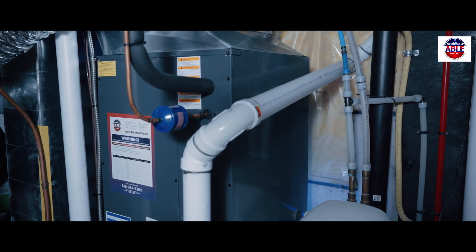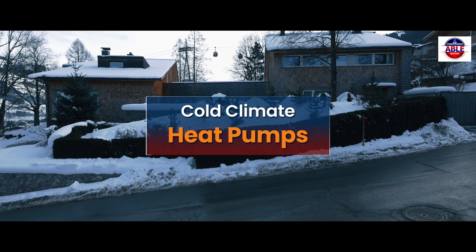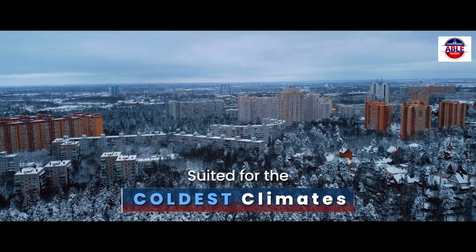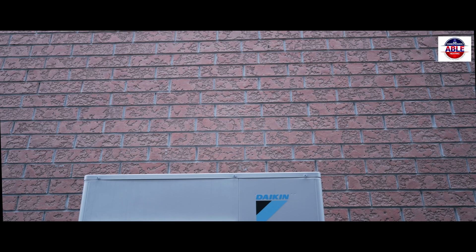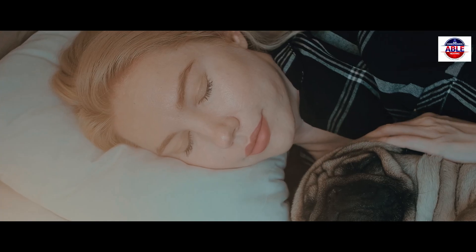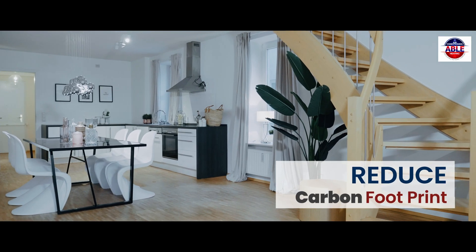Heat pump technology has been around for a long time in most parts of the world. Newer cold climate heat pumps are highly capable and efficient systems suited for the coldest climates. So yes, cold climate heat pumps are an efficient and cost-effective way to stay comfortable. They will heat and cool your home while helping to reduce your carbon footprint.